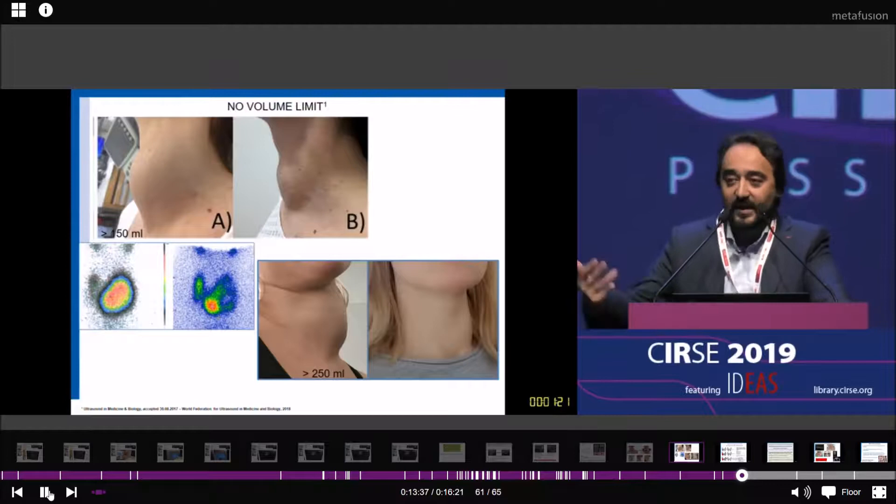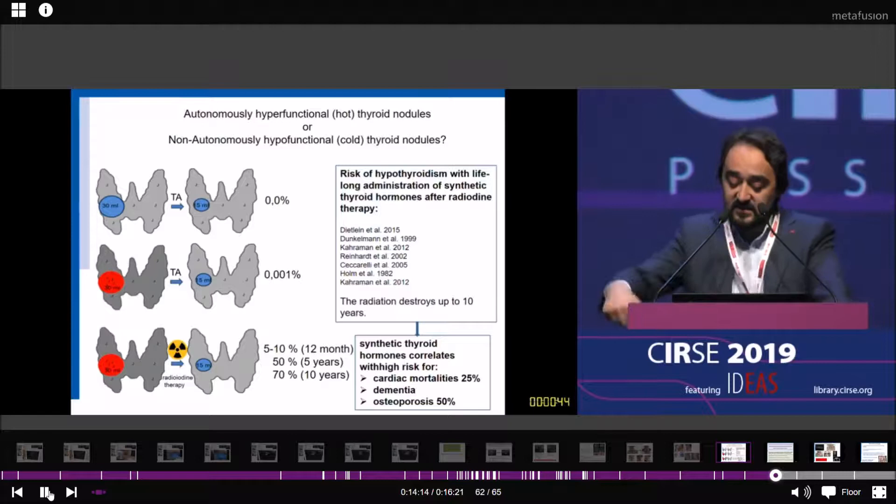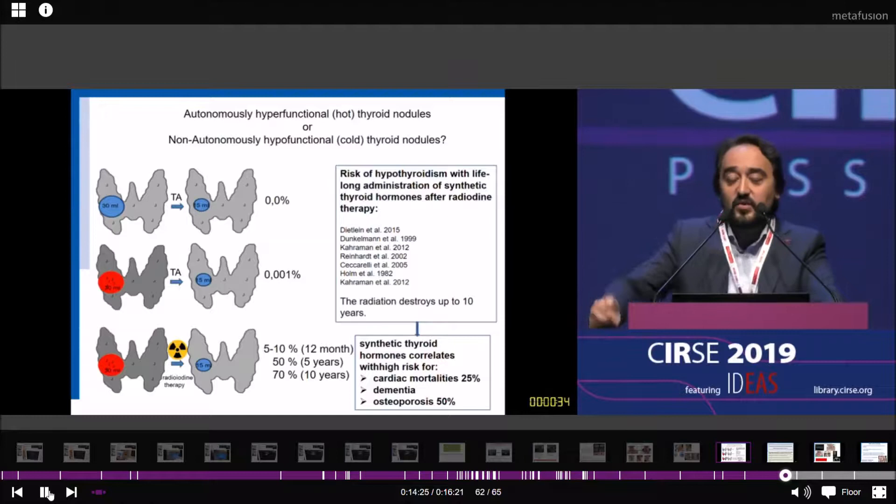Why should we treat hot thyroid nodules? If you treat a hot thyroid nodule with thermal ablation, the risk for hypothyroidism is 0.001. If you treat the same patient with radioiodine therapy, the risk for hypothyroidism is more than 70% after 10 years. Therefore, you will require lifelong administration of synthetic thyroid hormones, which are correlated with high risk for cardiac morbidity, dementia, and 50% increased risk of osteoporosis. Therefore, you should primarily treat hot thyroid nodules with thermal ablation instead of radioiodine therapy.